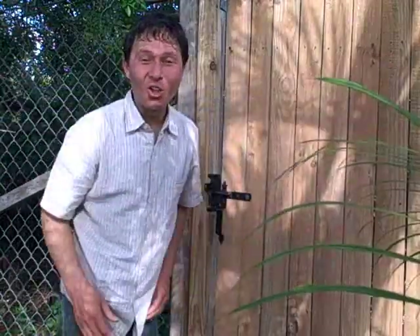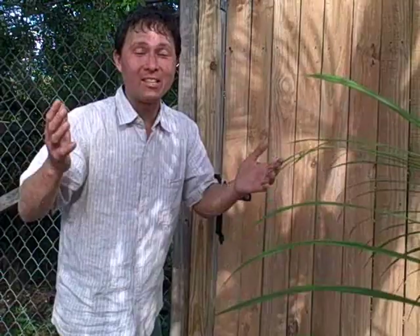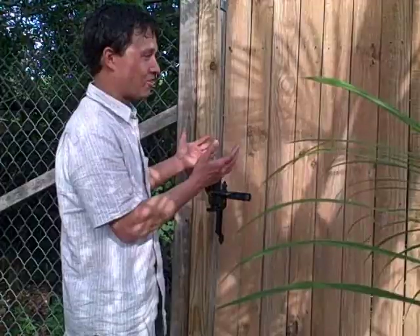This is John Kohler with growingyourgreens.com. Today we have another exciting episode for you. We're here in South Florida, actually West Palm Beach, and I'm standing on some sand. Today we've got a special episode for you. We're here at Southern Jay Ranch, and this is at the entrance, just the gates.